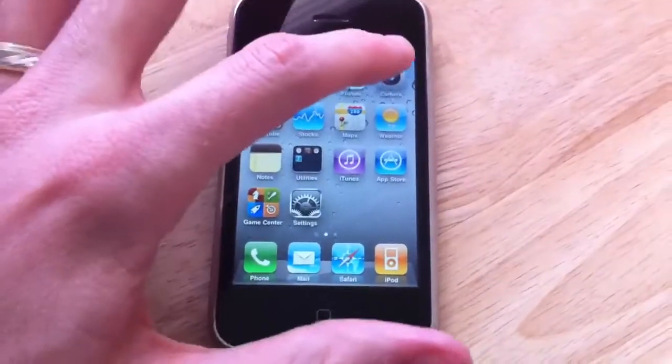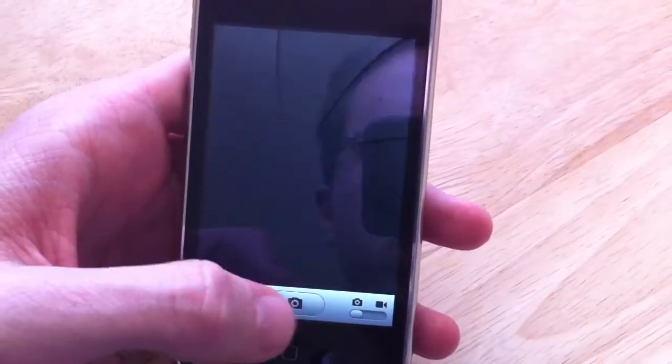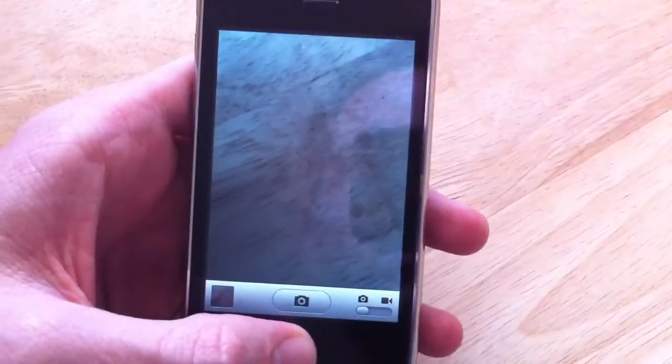But everything else seems to work alright. We'll show you here the camera — we'll take a picture. So you can see that's working.